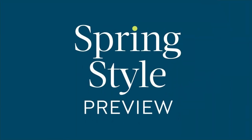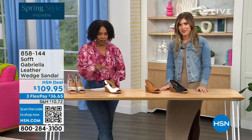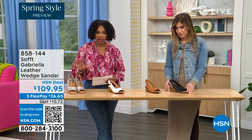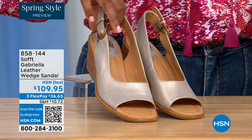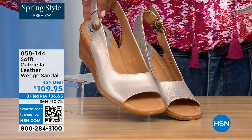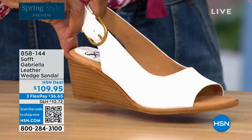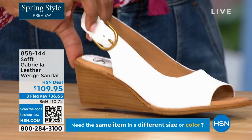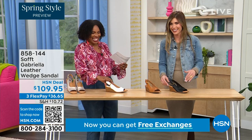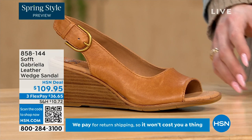We have a couple of brand new styles — brand new. Now this one we gave you a sneak peek of at the beginning of the show. It's called the Gabriella and it's a leather wedge sandal. Here they are in the champagne — look at that, that's beautiful, this is spring all day. Next to that we've got white. I don't see very many white shoes. Spring is when apparently you're allowed to start wearing it, although I don't follow those rules. We also have them in luggage.